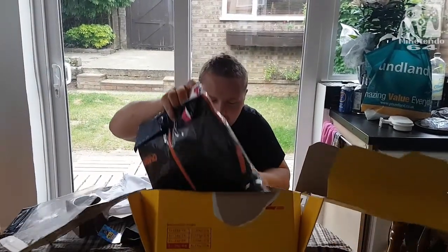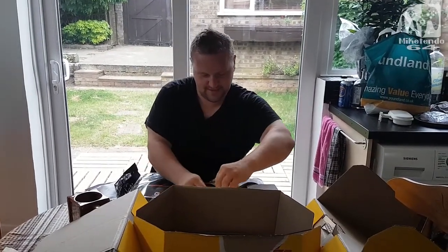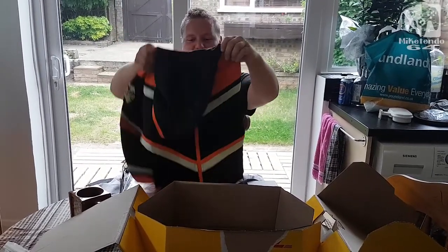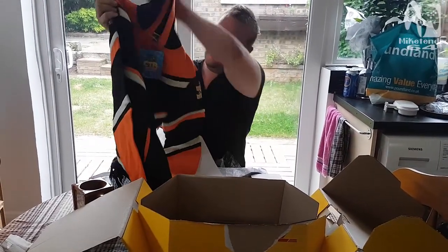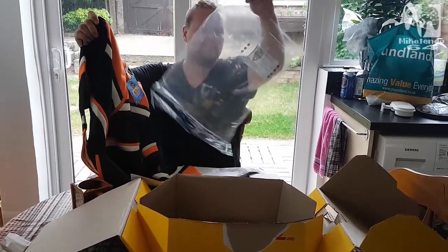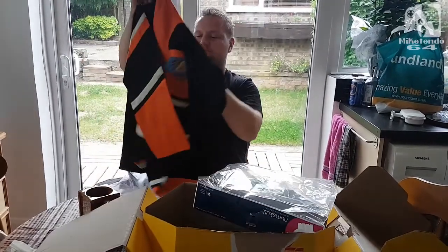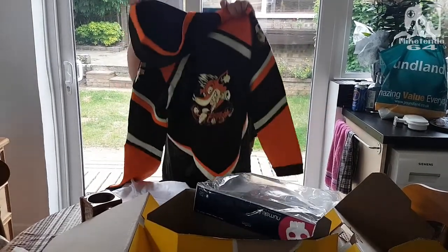And at the bottom of it all we have a hoodie. Oh that is really nice fabric. And again this comes in a variety of sizes with all of these products available on the Numb Skull website www.numbskull.com, and it's all official merchandise and it looks fun.